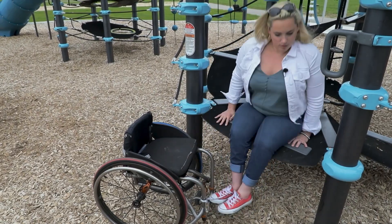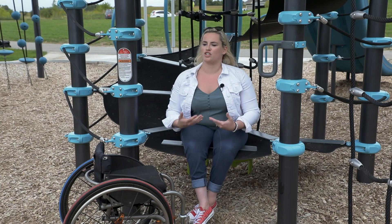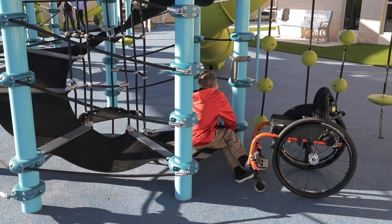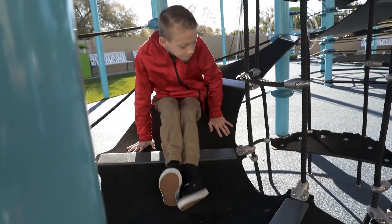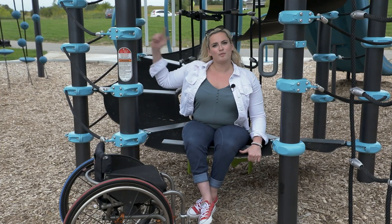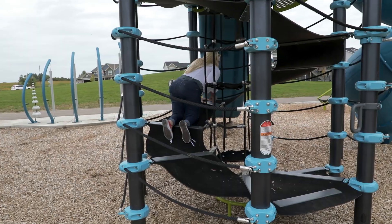When kids want to get out of their chairs and get that sense of challenge and height and get that idea of climbing, there are very few things that offer that on the play space. So this is something that allows me to get out of my chair, climb to the top, get that really tall sensation, and then go down the slide.